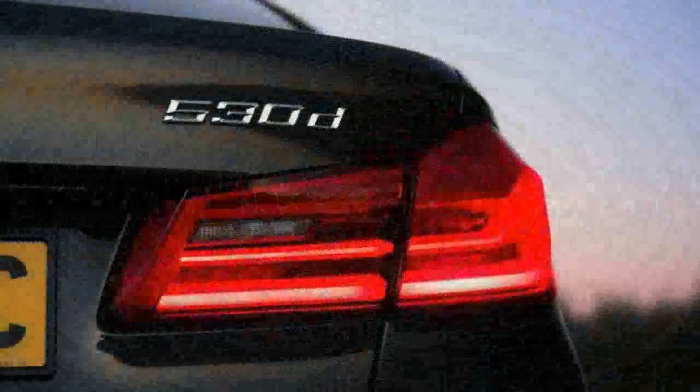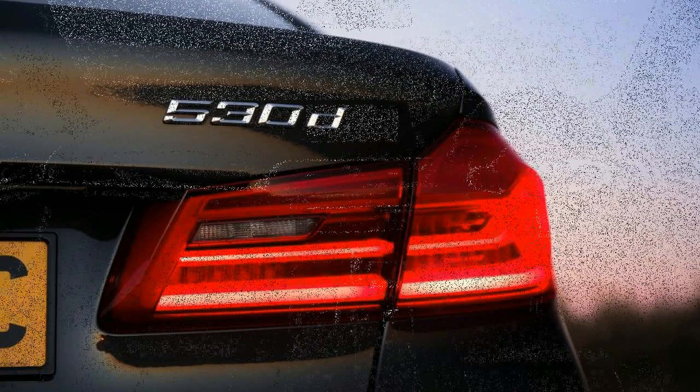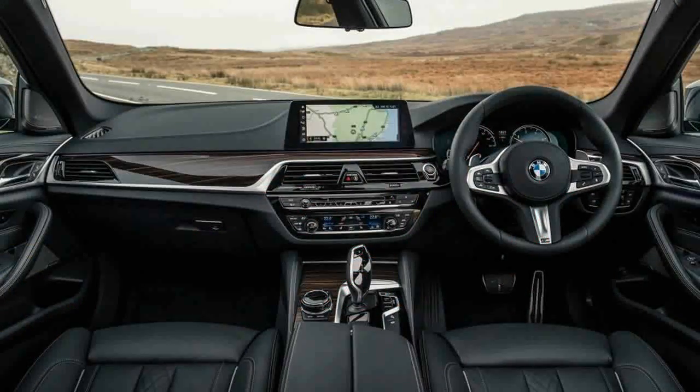Performance of the 530D is entirely adequate, if short of the face-distorting shove mustered by some of Europe's brawnier performance diesels, and which we can safely predict the M550D will deliver.